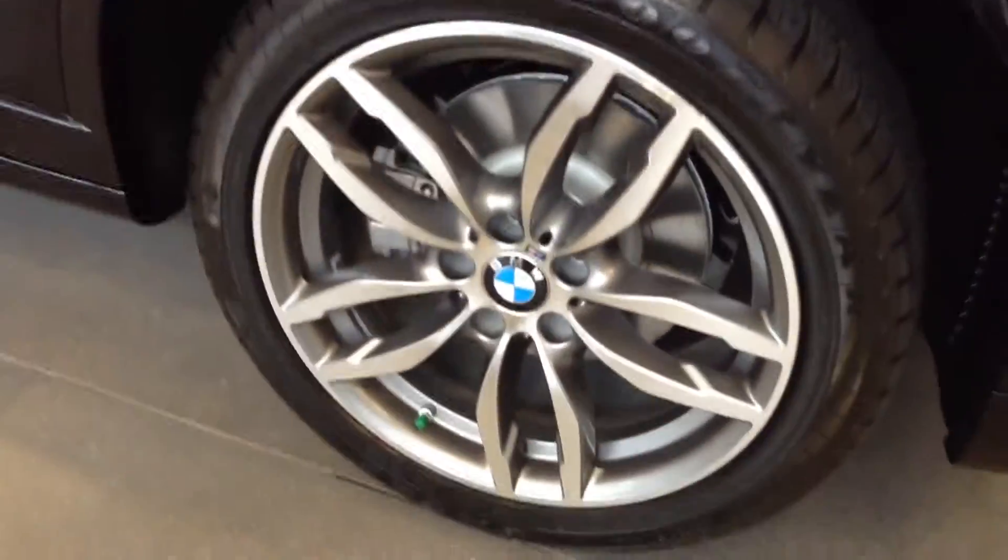Hey, good morning Ken. It's Anthony here from Shop BMW. Just wanted to send you a video of a 2016 X3 that we have here on our showroom floor.